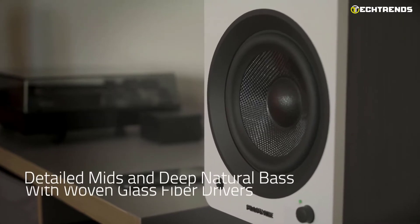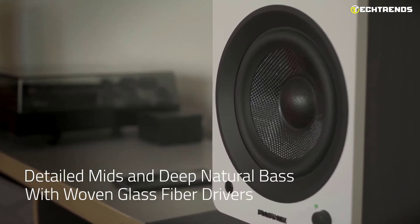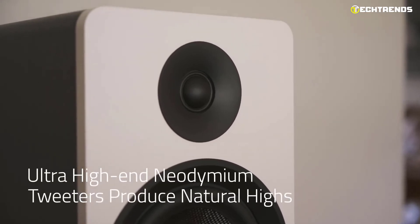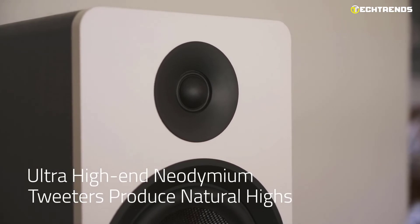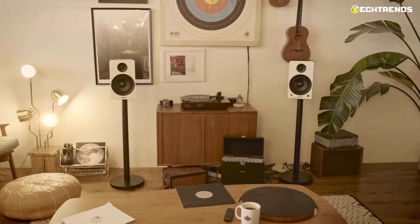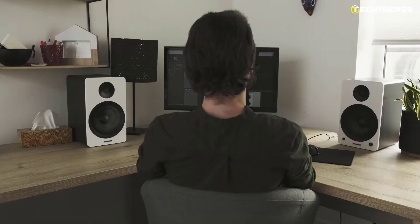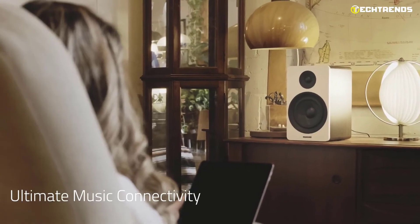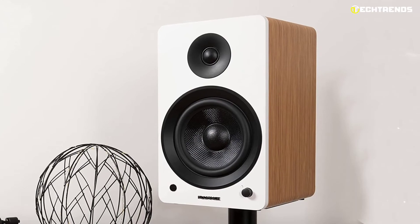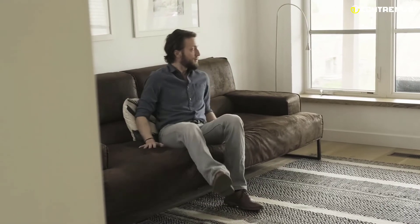The woven glass fiber drivers give detailed mids and deep natural bass, in addition to the natural highs produced by the neodymium magnet silk dome tweeters, which are enhanced with DSP to create a more balanced frequency response. An integrated Class D amplifier generates a strong, potent sound. Acoustically tuned ported wood cabinets enhance the sound with rich organic bass, and the internal bracing of the AI61 is designed to prevent unwanted resonance and produce precise, distortion-free sound.